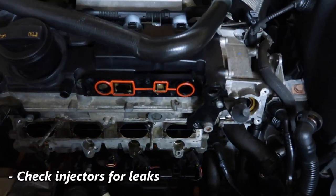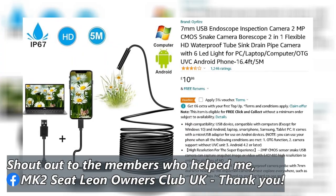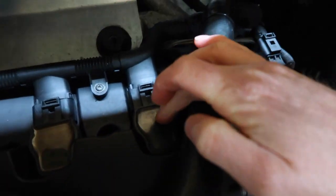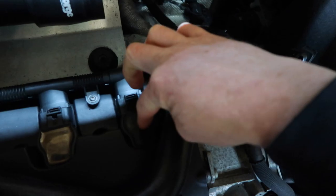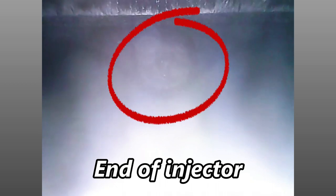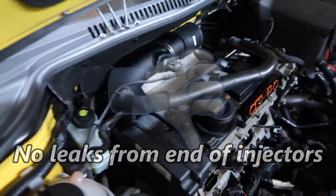Next I wanted to check the injectors to make sure they weren't leaking. I bought an endoscope from Amazon — one of the guys on Facebook recommended it. I removed the coils from the top of the engine, took out the spark plugs, and threaded the endoscope down through the spark plug hole into the cylinder itself. You can see the end of the injector in the picture, and there was no fuel coming out of any injectors on all four cylinders.